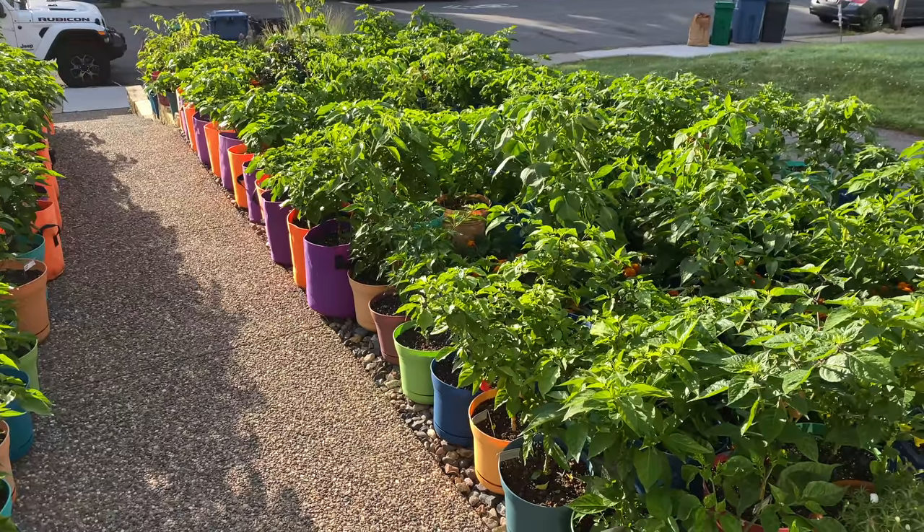I'm embarrassed to admit it — the panic when my garden almost died. But today, reviving, almost thriving, glad to be surviving. I guess I shouldn't be so hard on myself, but I didn't protect my babies.